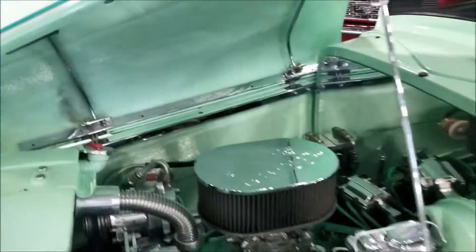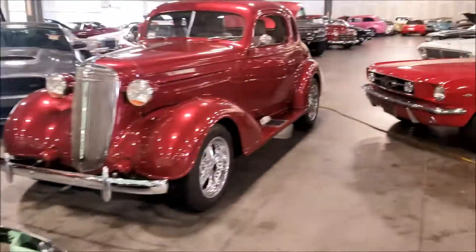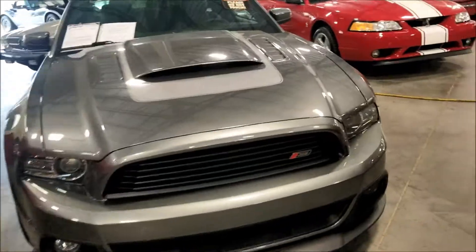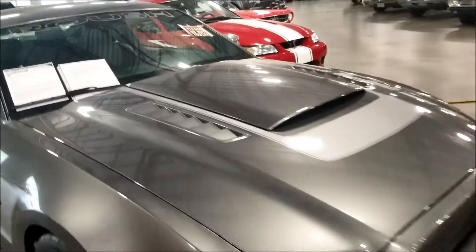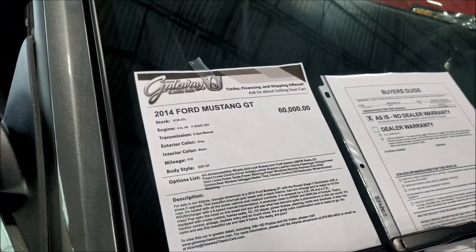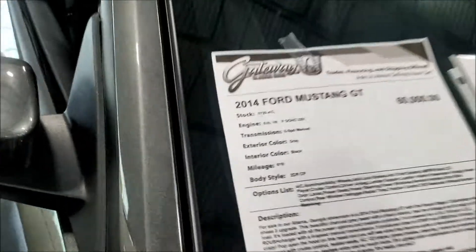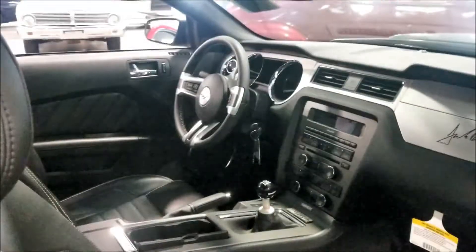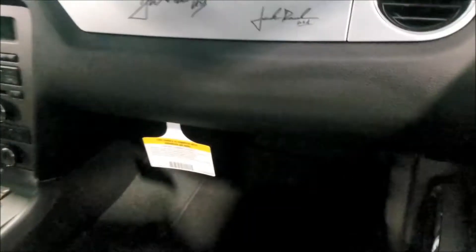It says do not step guys - they let you know, do not step. Nice though - these windows are extra small. Let's check out this Mustang right here. 2014 GT, 60 grand - only has 6,181 miles on it, that's it.